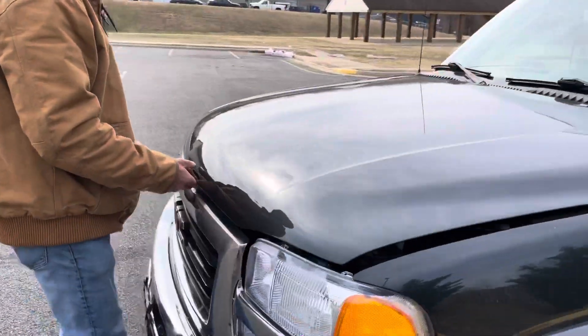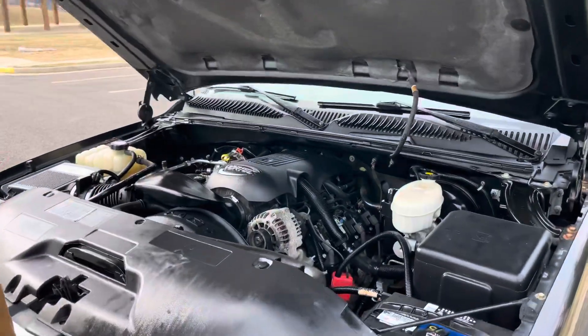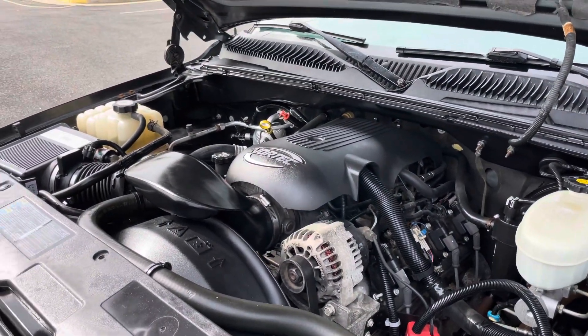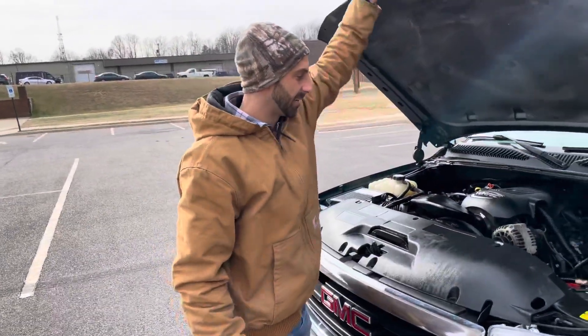Runs and drives straight as hell, it's super super nice. I'll pop the hood for you. Vortec 5.3 engine — that's really all there is to it. The fluids are clean and the maintenance has been done.